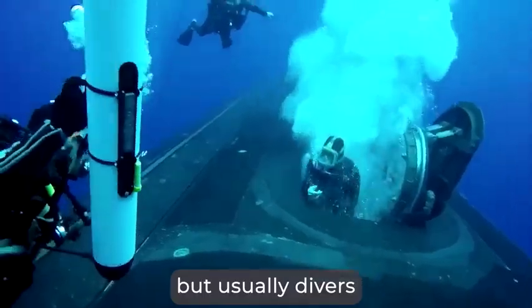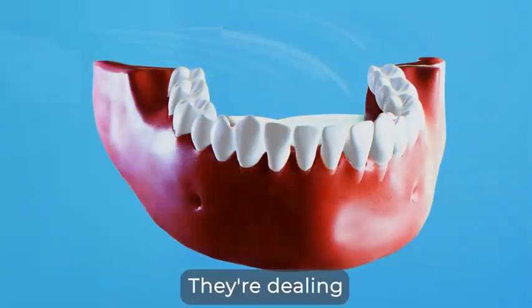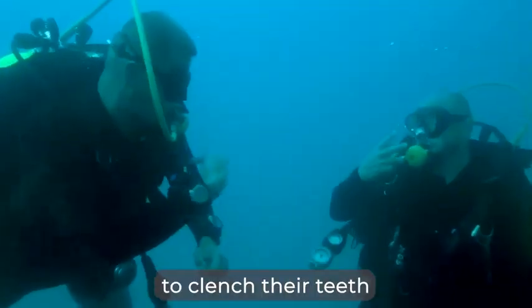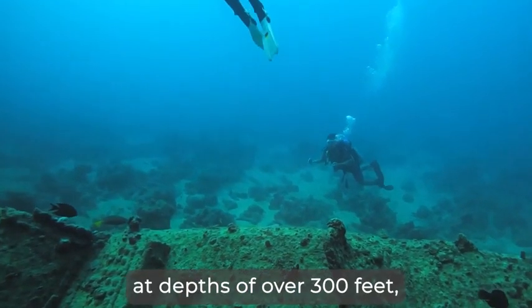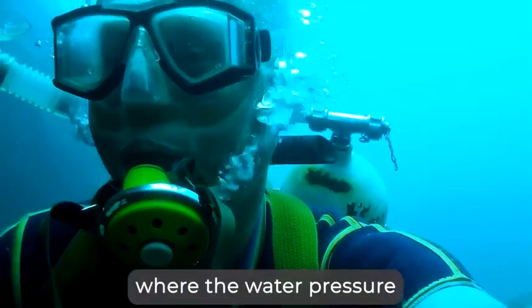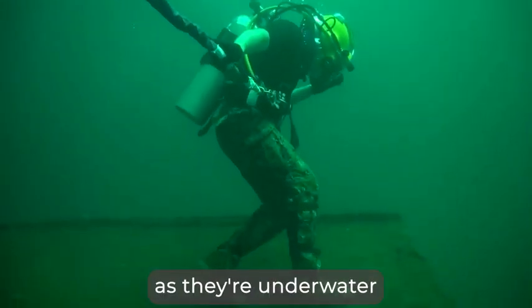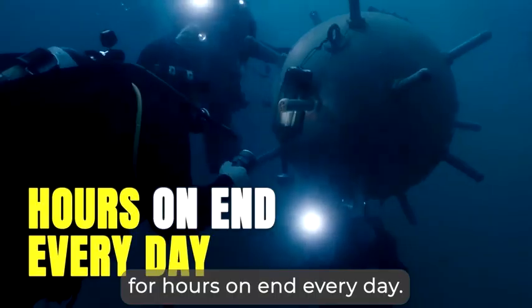You might not know, but usually divers have terrible dental health. They're dealing with broken teeth and inflamed gums caused by the mouthpiece they need to clench their teeth around while diving at depths of over 300 feet, where the water pressure should crack their enamel into pieces. You would expect Navy divers to have it even worse, as they're underwater for hours on end every day.